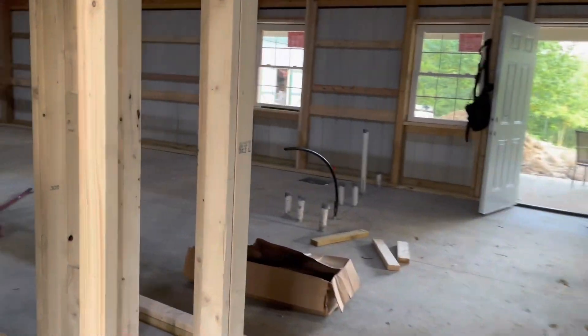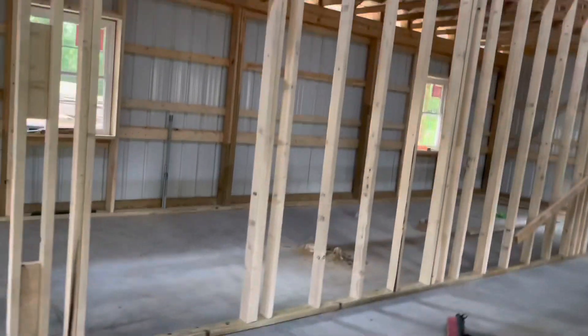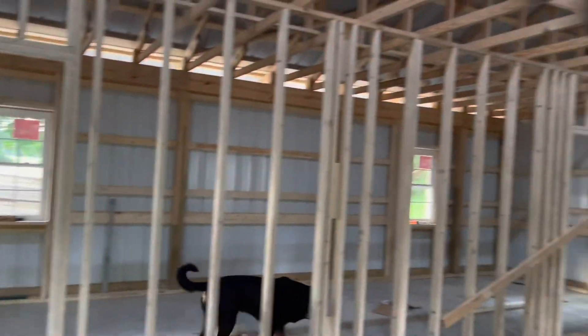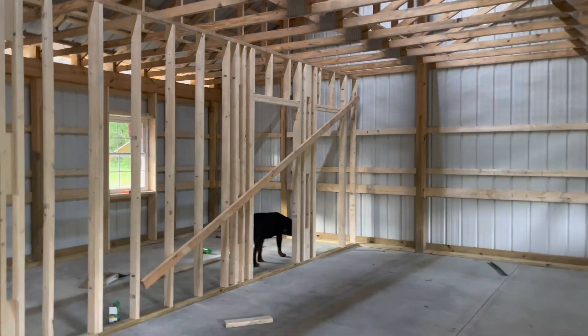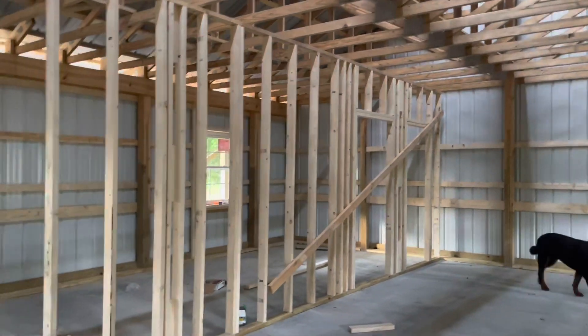They've started framing on the inside — this is the front bedrooms, the bedroom pantry, and radio room. They've got it started. They're really busy; the guy doing the inside framing also installed the garage doors, so he's got two jobs.